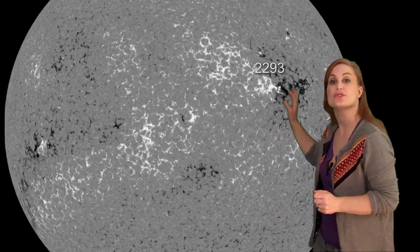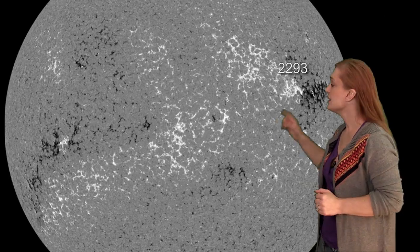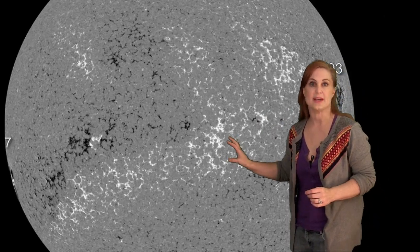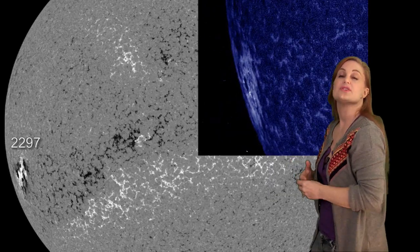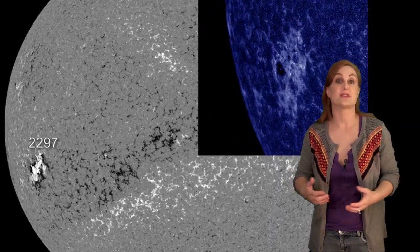Returning to the disk, you can see Regions 2292 and 2293 have now rotated off of the west limb, leaving Region 2297 the only region in Earth view. But it is keeping us plenty busy. As you can see in this inset, all of this blue lightning is electromagnetic reorganization showing that the region is incredibly unstable, and it still has the strong potential of firing off high M-Class flares and even an X-Class flare.